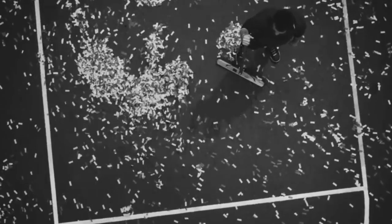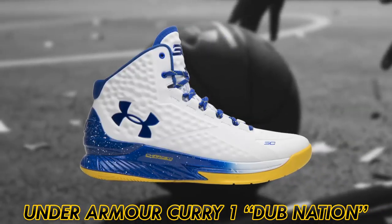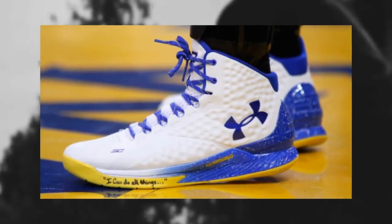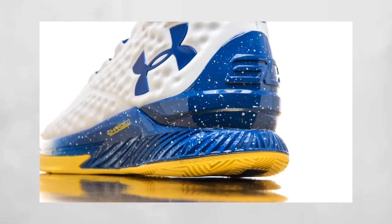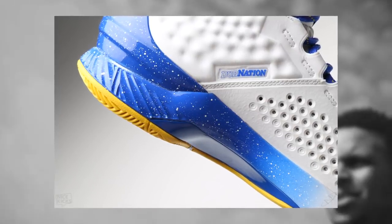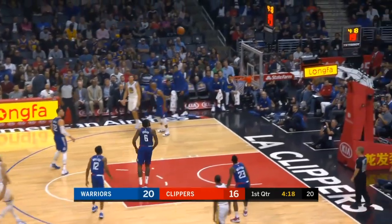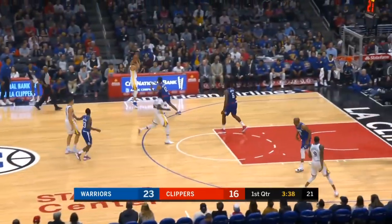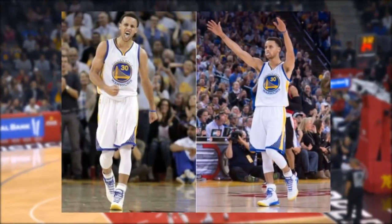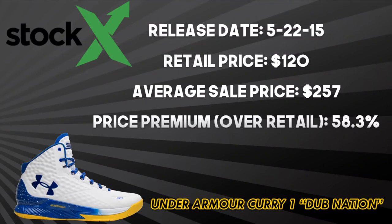Finally, Under Armour's single signature star athlete Steph Curry is on to his fifth signature model. Through five models, the Curry 1 'Dub Nation' remains the best. The shoe features Warriors colors throughout the entirety of the silhouette, and performance was good for Curry's first UA model — with a charged and Anafoam midsole, full-length herringbone traction pattern on the outsole, and an external TPU heel counter for lockdown. The Curry 1 helped UA establish new records in footwear sales. It released on May 22, 2015 for $120, and it doesn't hurt that the first time fans saw Curry sporting these, the Warriors won their first championship in 40 years. This colorway resells at an average of $257 — 58.3% above original retail.